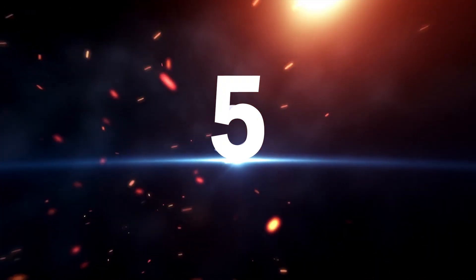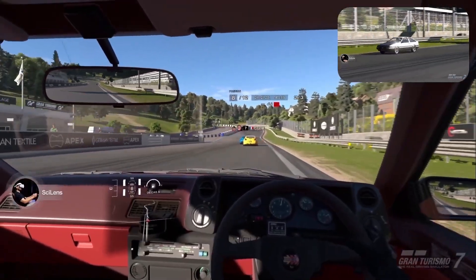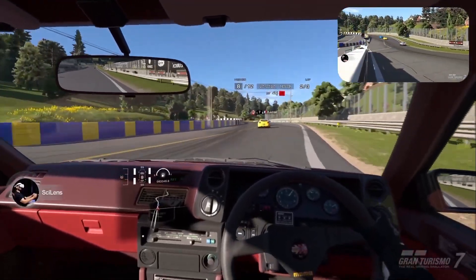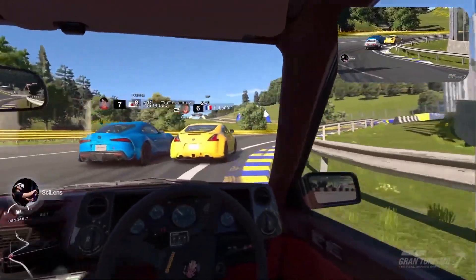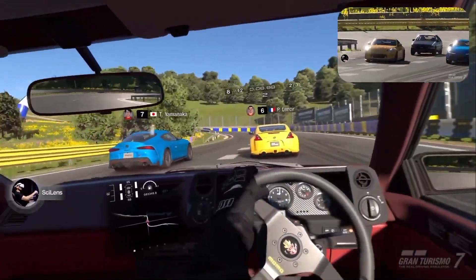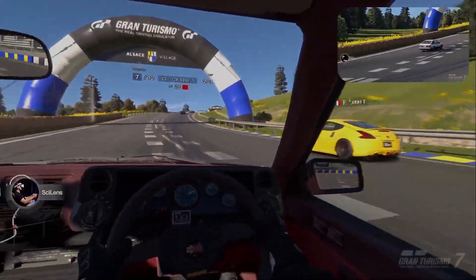Reason number 5: stable reference point. Scientists say having something stable to look at — like a cockpit in a racing game — can reduce sickness. The gap does the same thing. Seeing my room is like my brain's anchor to reality, and that anchor stops the nausea.